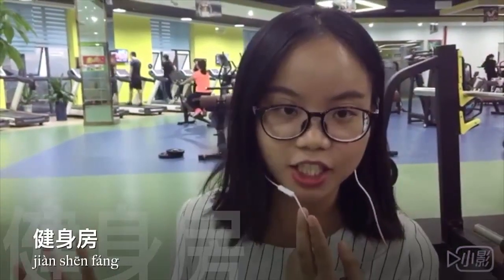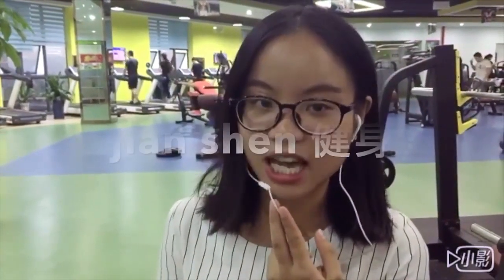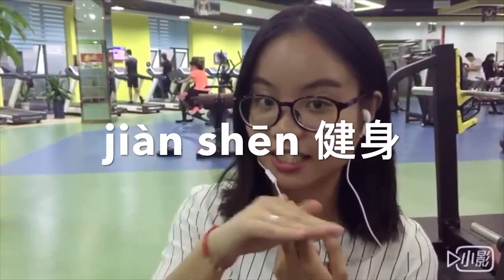Hello, everyone. Welcome to CC Mandarin again. I'm Christina. As you can see right now, I'm at the gym — 健身房. Today our topic is about fitness: 健身.